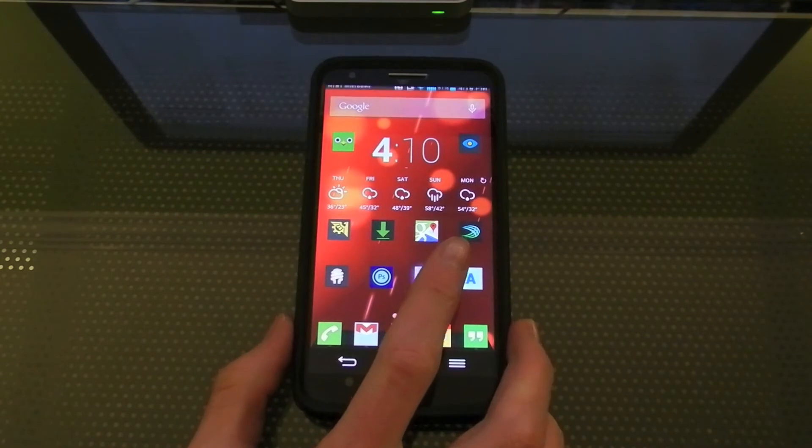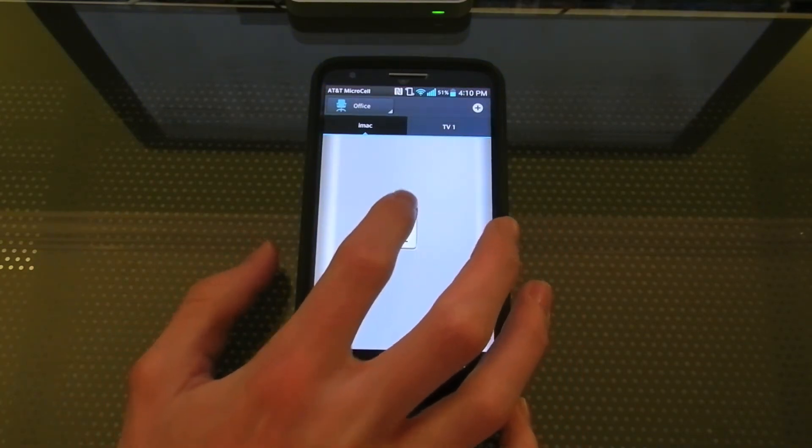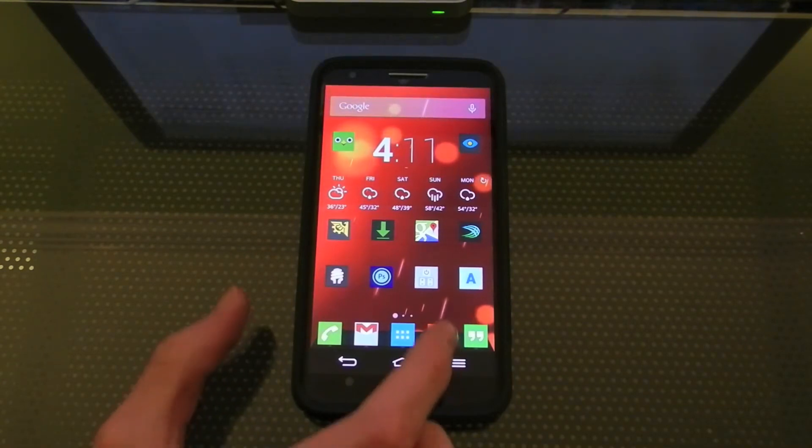Over here I have LG's Quick Remote app. I don't really like how it looks but it does work the best — I'm turning up the volume on my Mac right now. And lastly I have the Google Translate app.